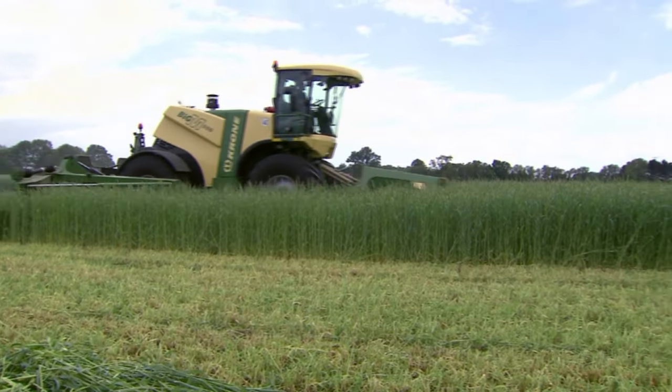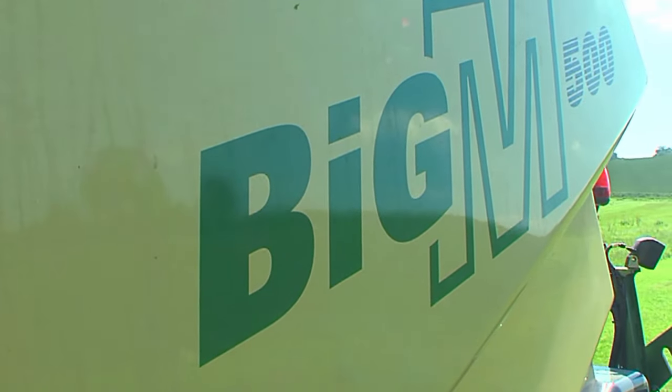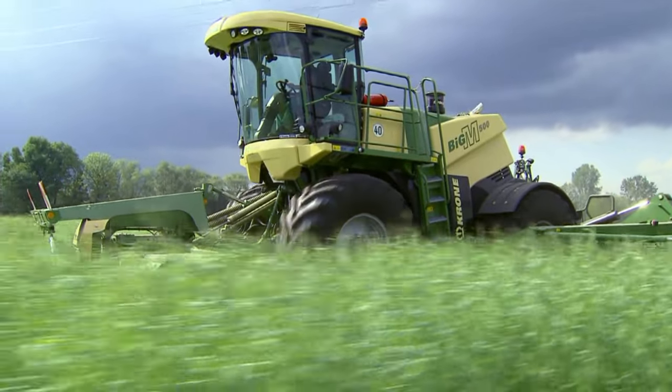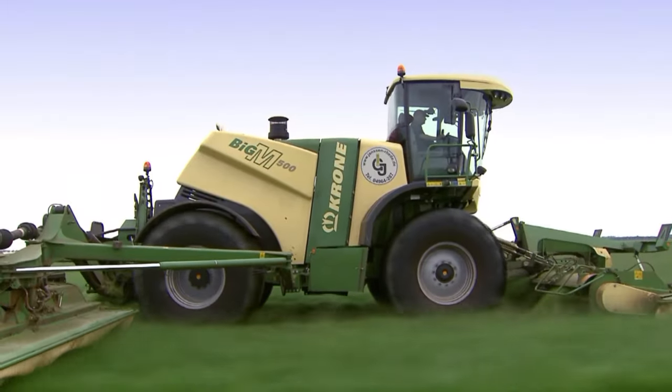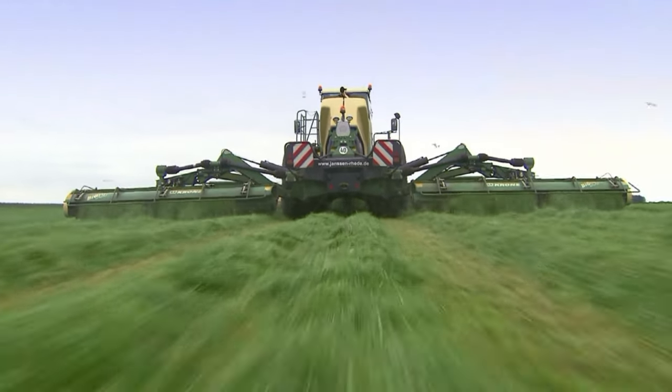Generating 520 horsepower from a capacity of more than 12 litres, Big M500 is the world's most powerful self-propelled mower. Big M500 — a Krone machine that delivers professional power to professional farmers.